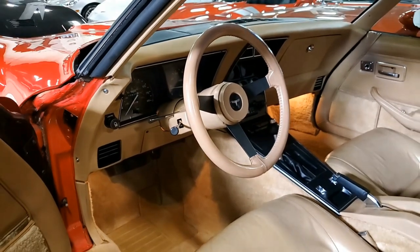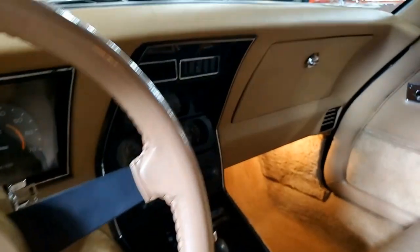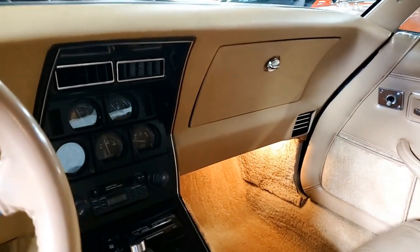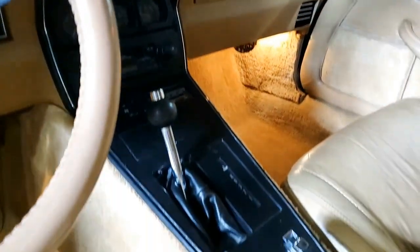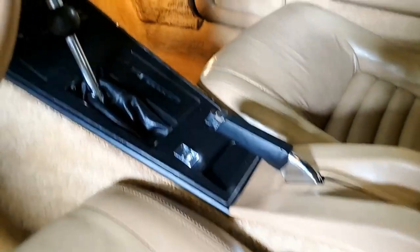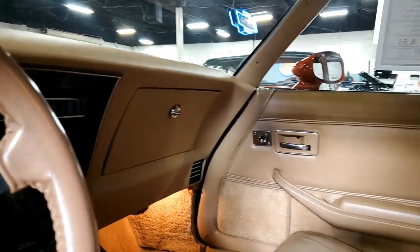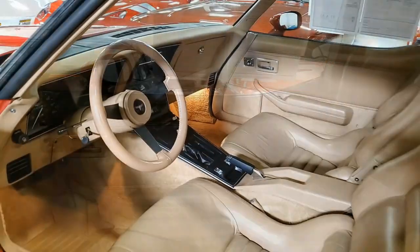If you'd like to know more about this car, remember we always have 120 Corvettes in stock all the time here at buyavet.net. You can talk to one of our experienced sales representatives at 770-414-5552. Be sure to subscribe to our YouTube channel and hit that notification button and you'll be the first to see every new Corvette that comes onto our showroom floor. We hope to hear from you real soon. We're buyavet.net in Atlanta, Georgia.